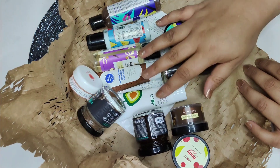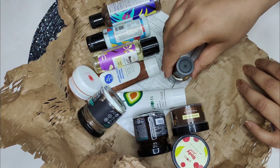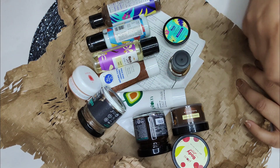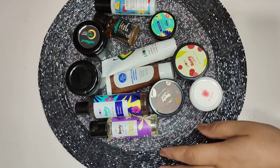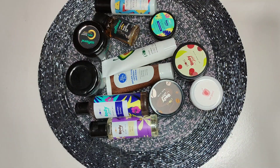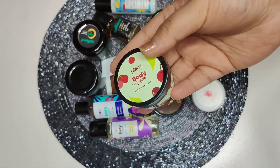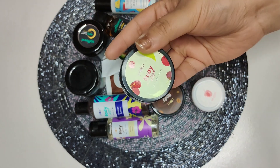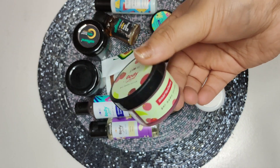Here are the products which I purchased from Plum and MCaffeine. Let me show you them one by one. The first product is a body scrub — it's a gel-based body scrub by the brand Plum, in the Divine Mint Cherry variant.